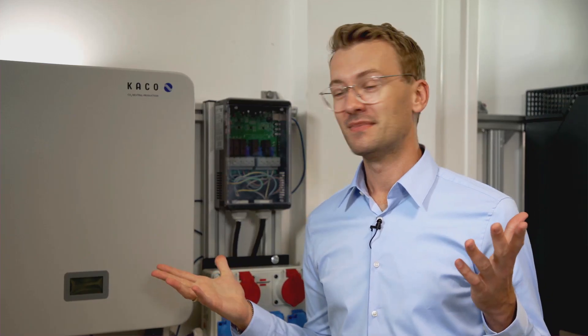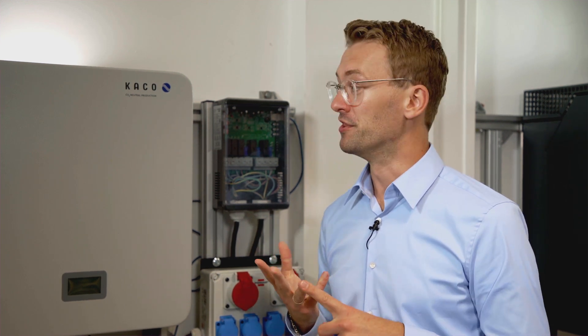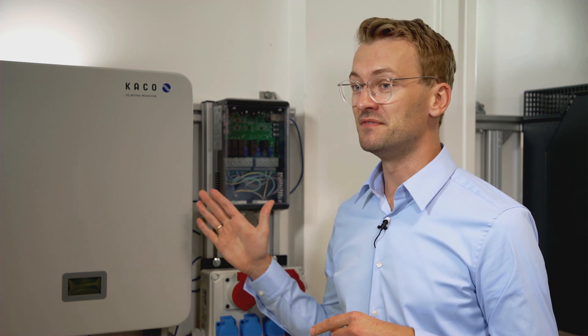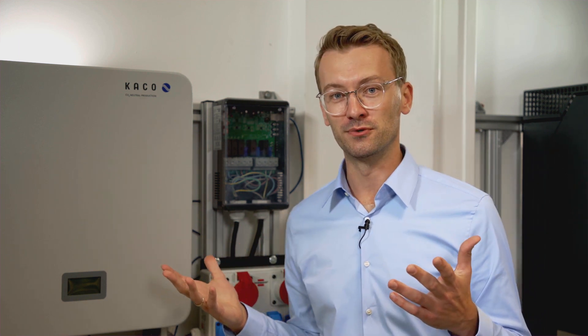And there you have it — the Blue Planet Hybrid 10 and its associated storage system. Safe, flexible and future-proof, with highest efficiencies in PV and in battery mode, with various capacities and an absolute breeze to install. It's no wonder that it's received critical acclaim in the storage rankings of HTW Berlin. We are convinced you're going to like it too. Thank you for tuning in and we'll see you next time at Karko New Energy.